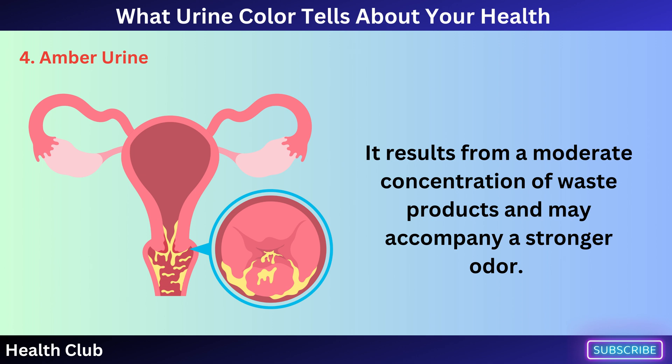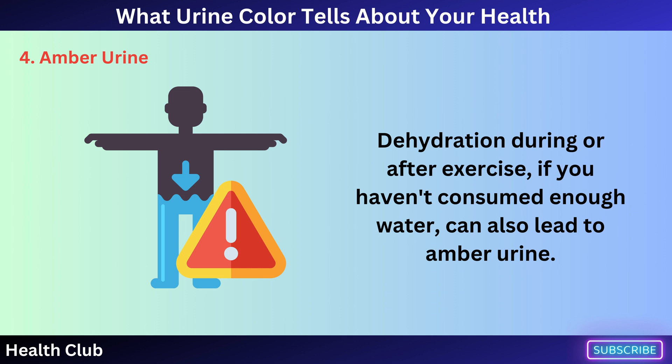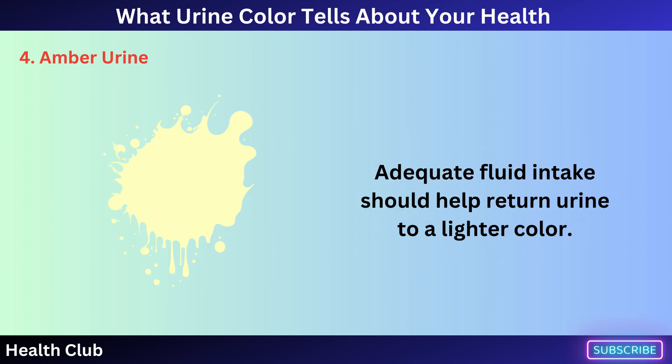Dehydration during or after exercise, if you haven't consumed enough water, can also lead to amber urine. Adequate fluid intake should help return urine to a lighter color.